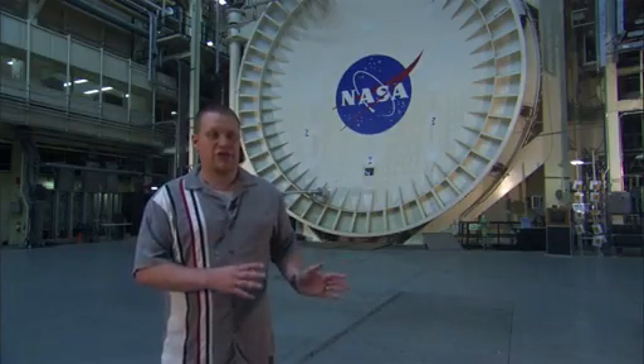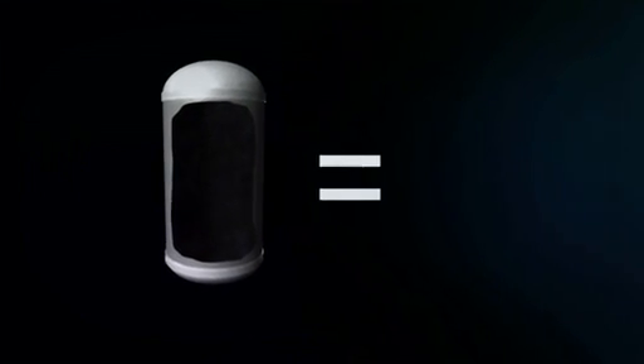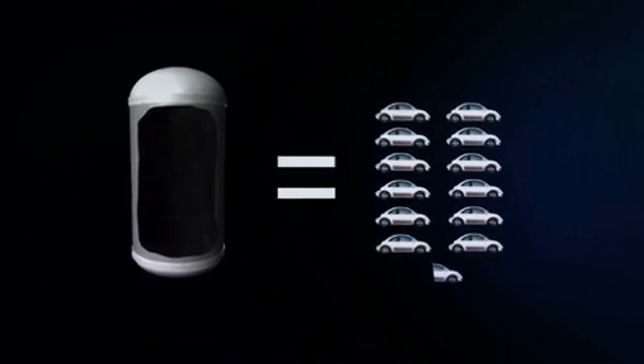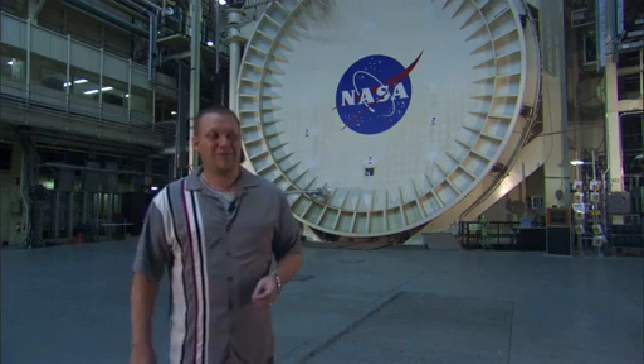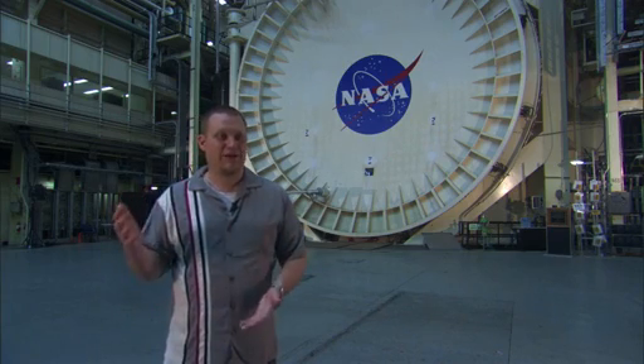All the air inside the chamber right now at ambient temperature weighs about as much as 12 and a half Volkswagen Beetles — about 25 tons. By the time you remove all the air and all the molecules out, all the mass inside the chamber is equivalent to about half a staple. That's very rough, but just to put it in perspective of what we're doing.